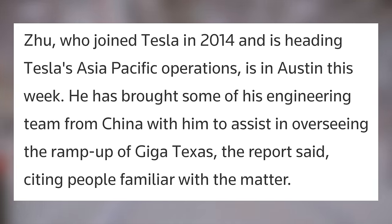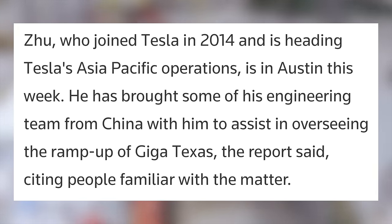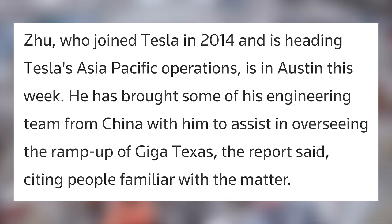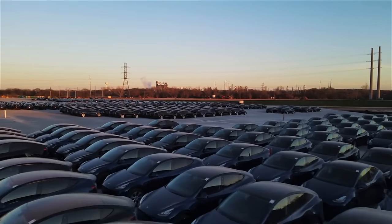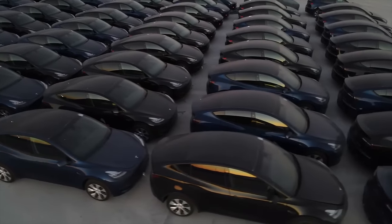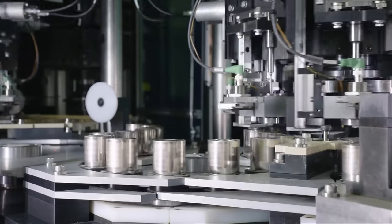Zhu, who joined Tesla in 2014 and is heading Tesla's Asia-Pacific operations, is in Austin this week. He has brought some of his engineering team from China to assist in overseeing the ramp-up of Giga Texas. Giga Texas is going to be Tesla's biggest factory in the US, making the Model Y with 4680 cells in mass along with the Cybertruck, but it has had a slower than expected ramp. It looks like Tesla is trying to change that with Zhu.